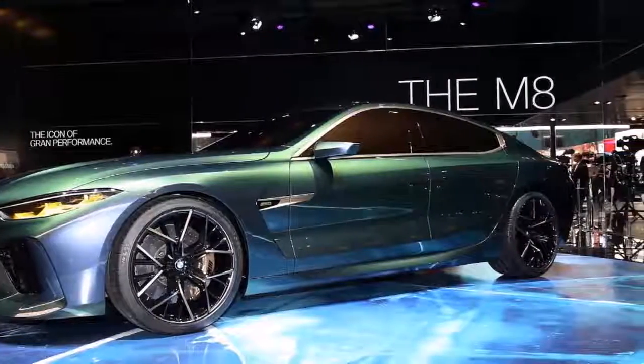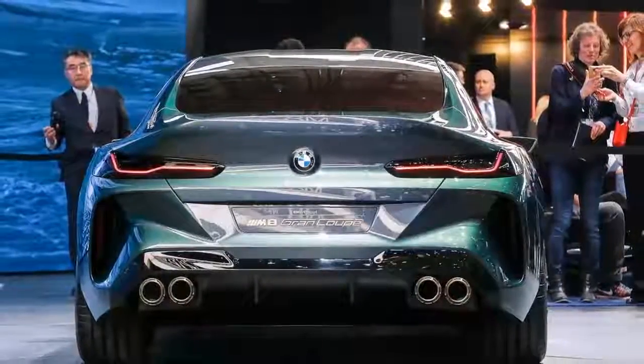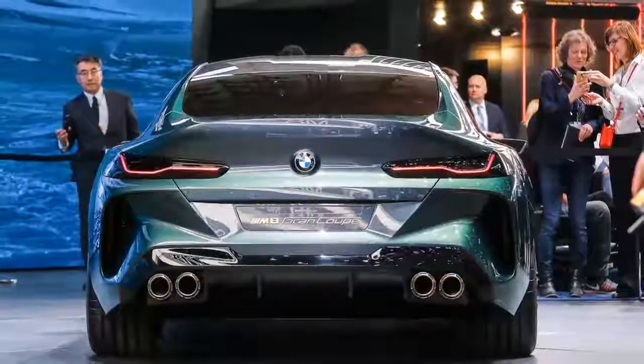Besides the Coupe, BMW's new M8 family will include a convertible and, of course, a Grand Coupe version too.